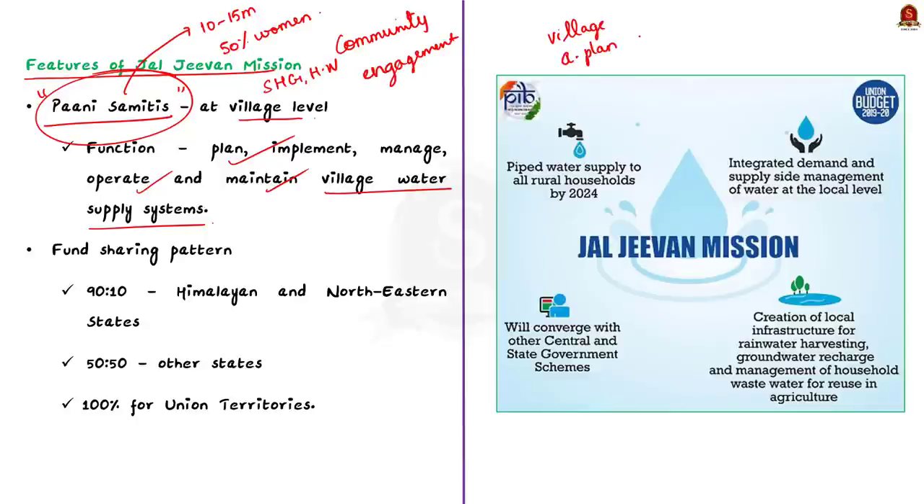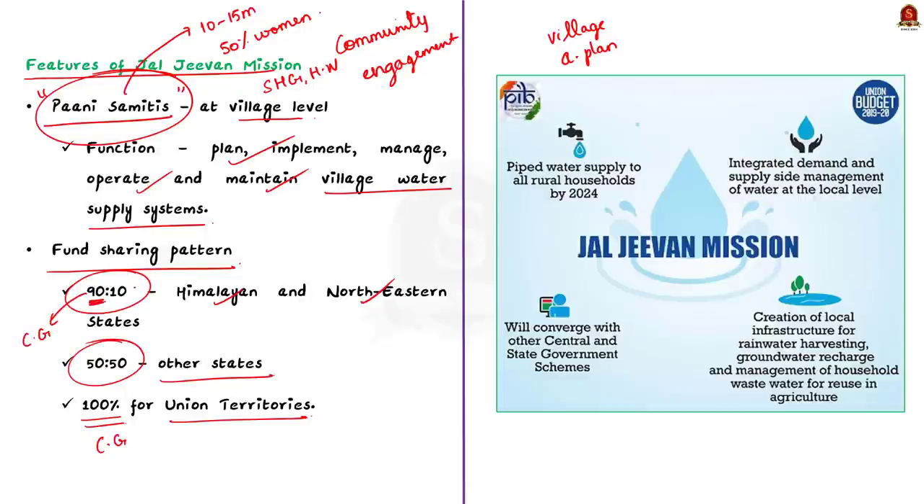Regarding the funding pattern of the scheme: for Himalayan and Northeastern states, the ratio is 90:10, meaning 90% funded by the center and 10% by the state. For other states, the ratio is 50:50. Union territories receive 100% funding from the central government.